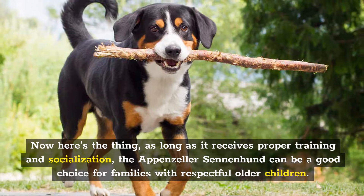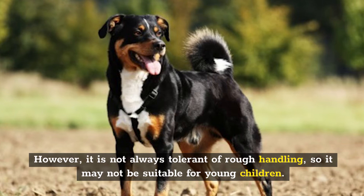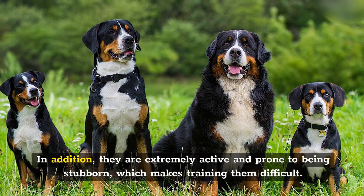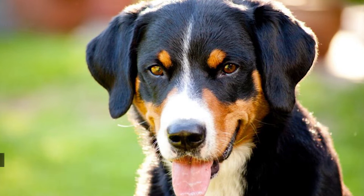However, it's not always tolerant of rough handling, so it may not be suitable for young children. Appenzellers are incredibly close-knit and protective of their loved ones. Their protective nature makes them wary of people they don't know, which makes for a good watchdog but also requires diligent socialization. In addition, they are extremely active and prone to being stubborn, which makes training them difficult. This doesn't mean that they are aggressive — the breed just has a protective nature and is wary of strangers. With proper training and socialization, this does not usually result in aggression.